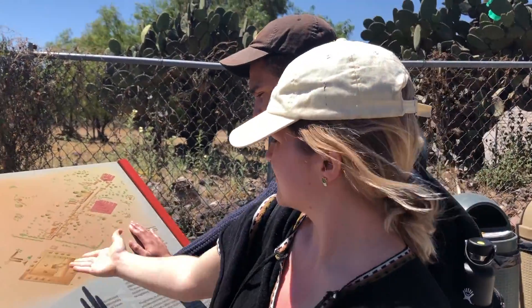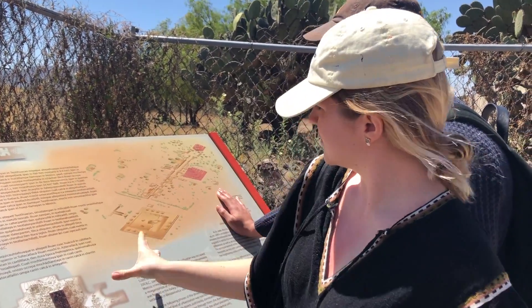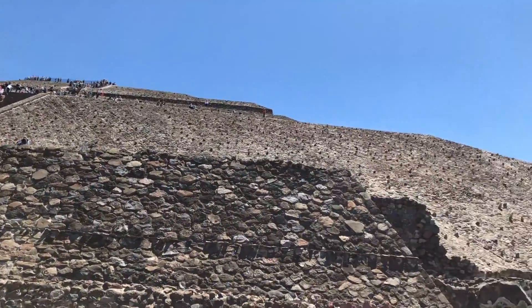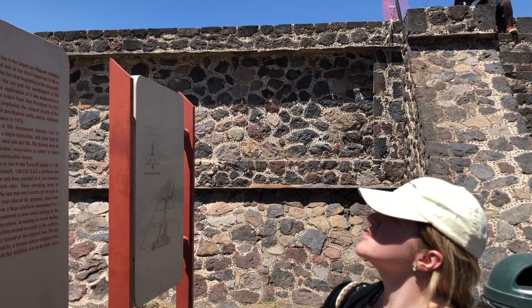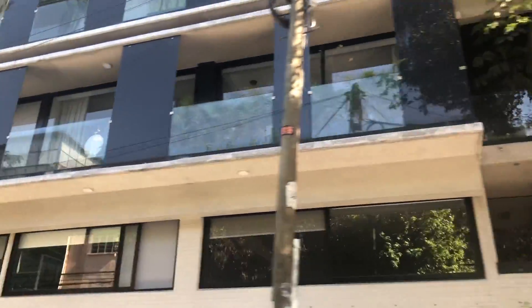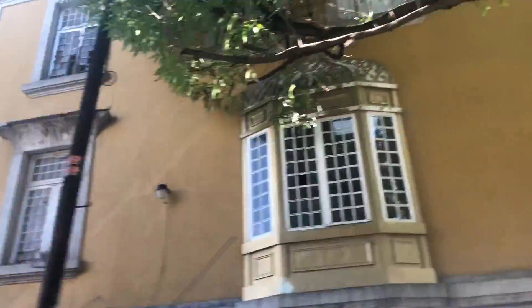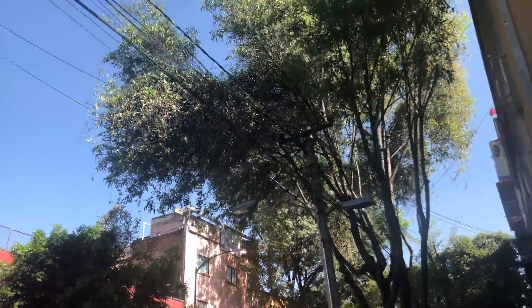This is the largest pre-Hispanic building of its kind from 100 to 650 A.D., and one of the most important in Mesoamerica. Large-scale exploration of it was undertaken in 1906 by Leopoldo Batres.